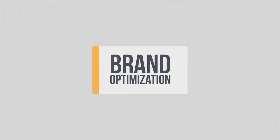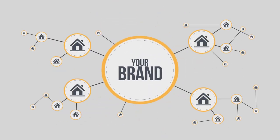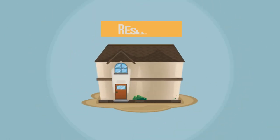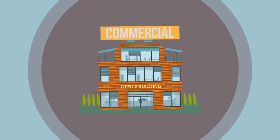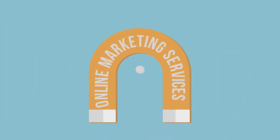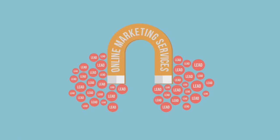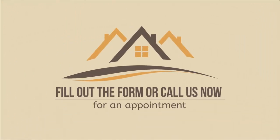Our brand optimization service and other online marketing services can build and expand your brand's presence online. Whether you're offering your clients residential or commercial real estate services or property management, our online marketing services will help you attract and engage more leads and convert them into clients. Fill out the form or call us now for an appointment.